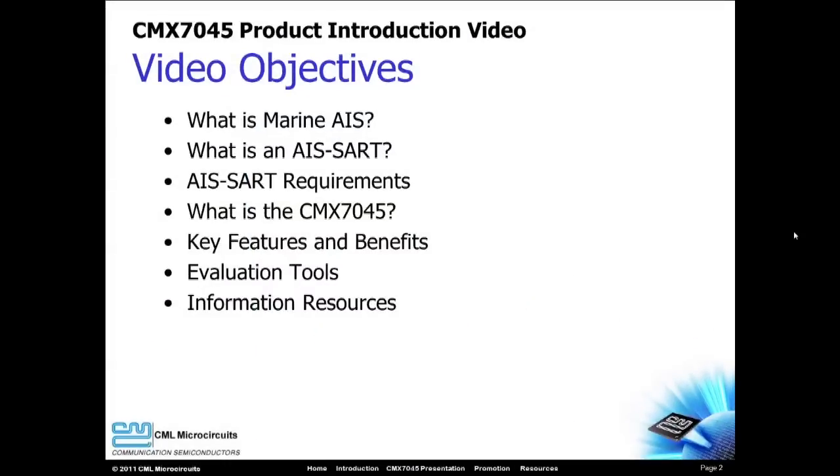Hello! Welcome to the CML Microcircuits CMX7045 Product Introduction Video. My name is Ron Hunter and I am an Applications Engineer with CML.